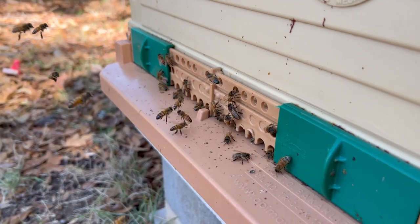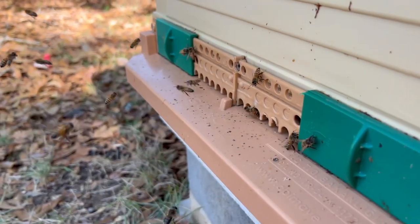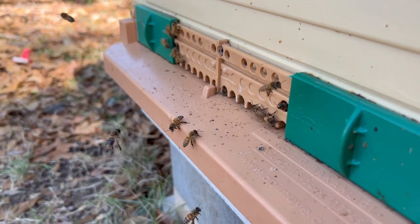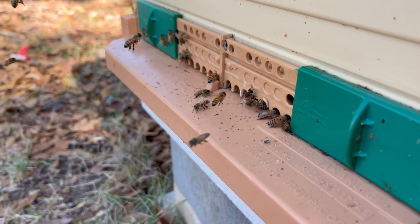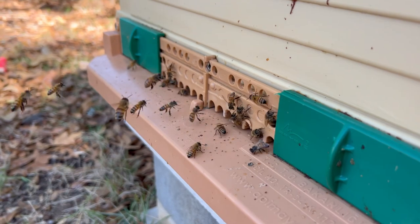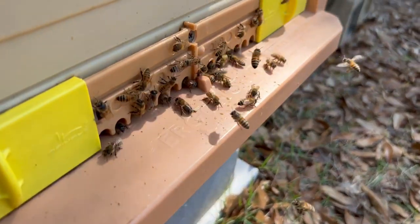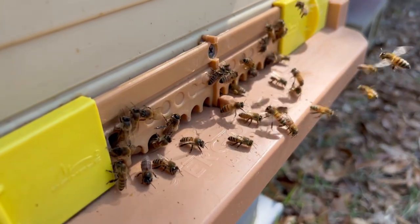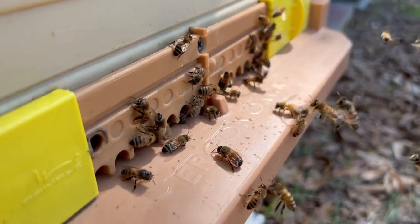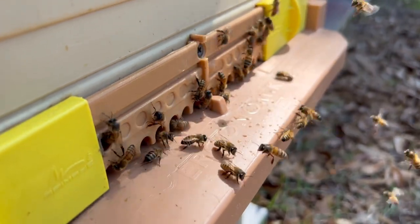Not sure where the different trees are, but they're just busy as they can be. They are so happy. You have to look at them real fast — they go in quickly, but you'll see that pollen on their legs, and they're bringing it in, which is a great sign. It means this colony is building up. I probably need to get into them pretty soon. Look real close, you can see the different colors of pollen going in.